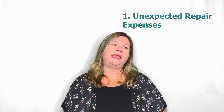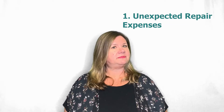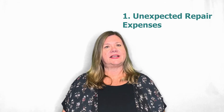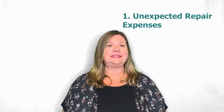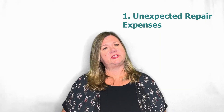One thing that you may want to do is look into having a home warranty plan, at least in year one. What that does is it covers a lot of the things that could go wrong, and instead of needing to pay for the full expense, you have a service charge.